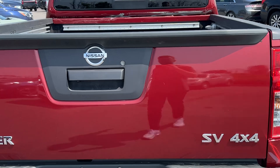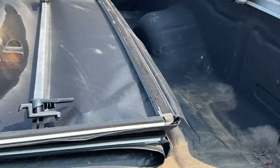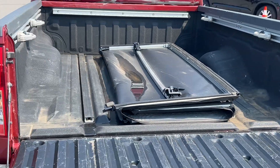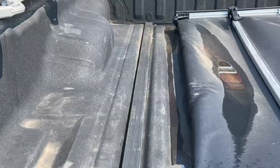Take a look here in the box. This one did come with a soft tonneau cover as well that needs to be installed. As you can see here in the bed, we've just got to put that on. But this one does have a soft tonneau with the spray-in bed liner as well.